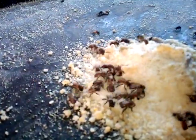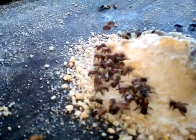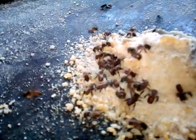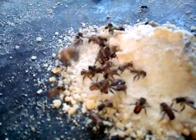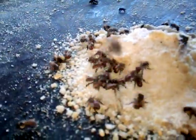The honeybee Apis serrana has already taken what it needed from this, and what is remaining here now is being taken up by these stingless honeybees.